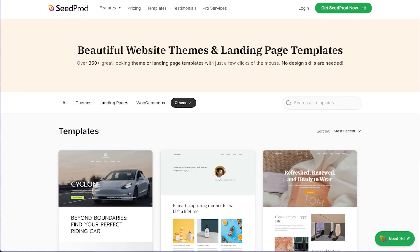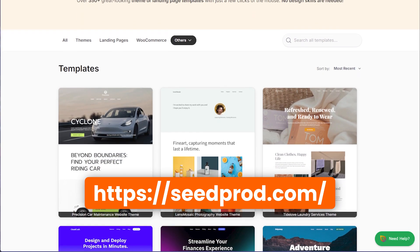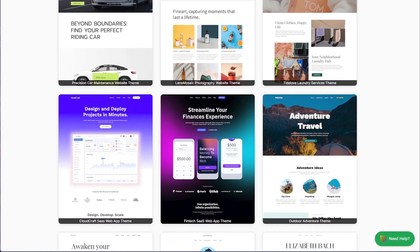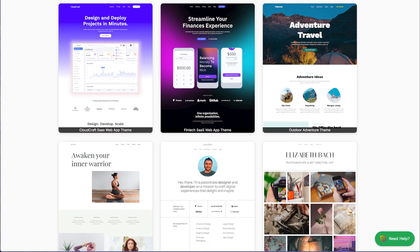For example, I would recommend using Seedprod, which has predefined themes already, so the color schemes and everything is designed for you. All you have to do is get inside, move things around, change a couple of things, maybe adjust the layout, change the fonts, and you'll have a professional-looking website without needing professional skills — the best of both worlds. Make sure to check out the links in the description for everything I mentioned.